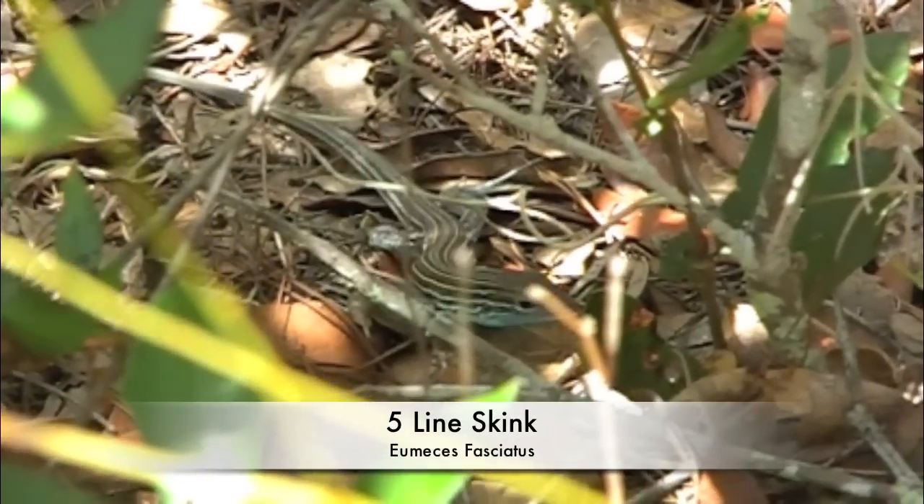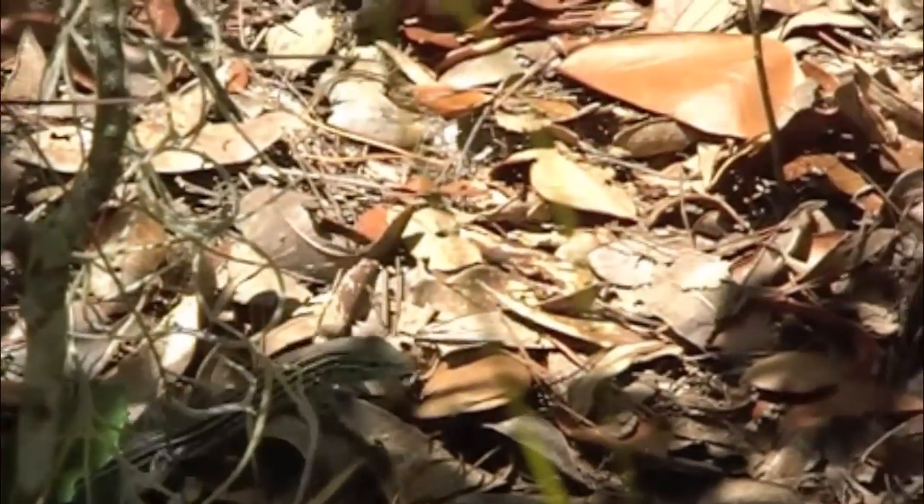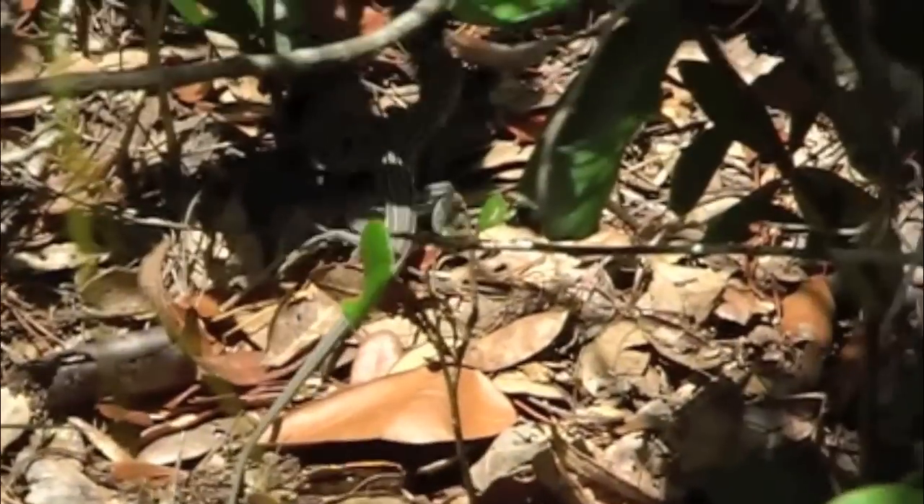Utilizing its short legs, the five-line skink pushes through the underbrush of the Florida scrublands looking for small insects to devour.